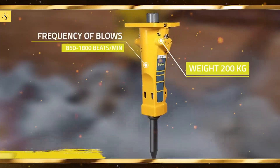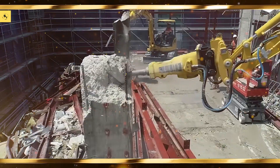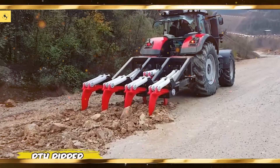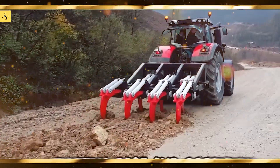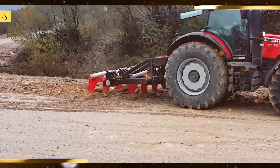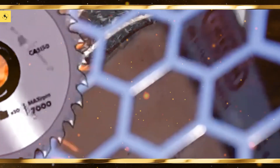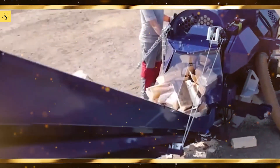Claas Lexion 8900, known for its power and precision, making it a top choice for farmers. New Holland CR 10.90, one of the most powerful harvesters, perfect for large-scale operations. Case IH Axial-Flow 9240 delivers high capacity and efficiency during the harvest season. Fendt Ideal 10T, a versatile and efficient harvester designed for various crops.